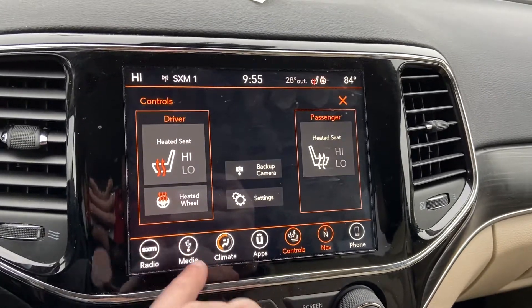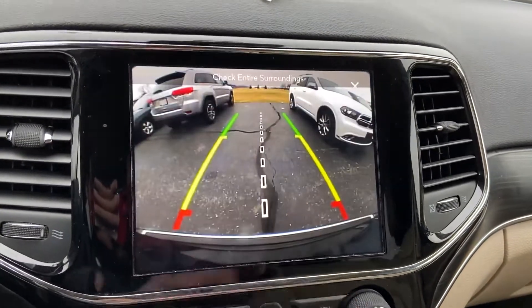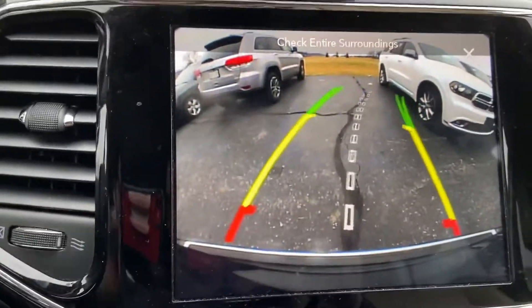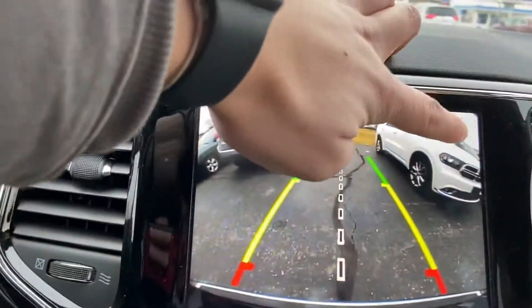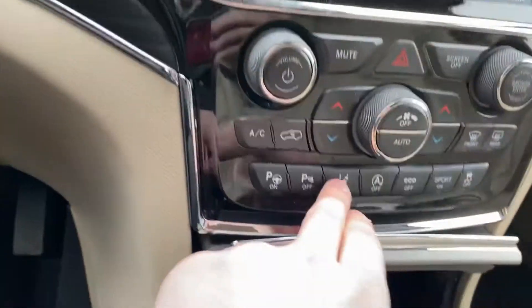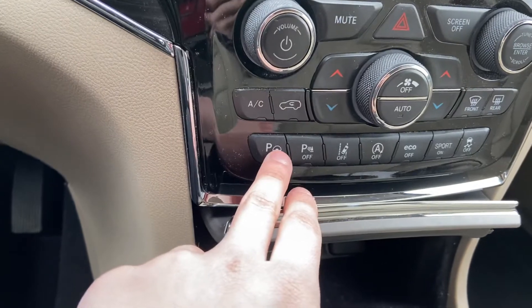You do have an eight-point-four inch touchscreen with navigation, as well as heated seats, heated steering wheel, a high-quality backup camera with guiding lines that track as you turn the wheel, adaptive cruise control, lane departure, and perpendicular park assist.